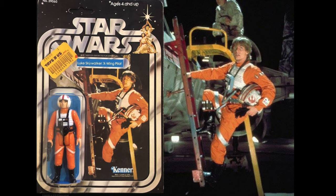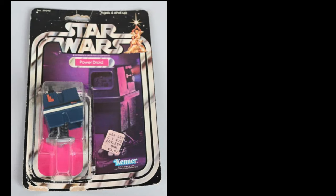The Luke Skywalker X-Wing Pilot figure is pretty obvious — it's a promotional shot of Luke Skywalker on the ladder of the X-wing. That's a pretty simple one to pick out.